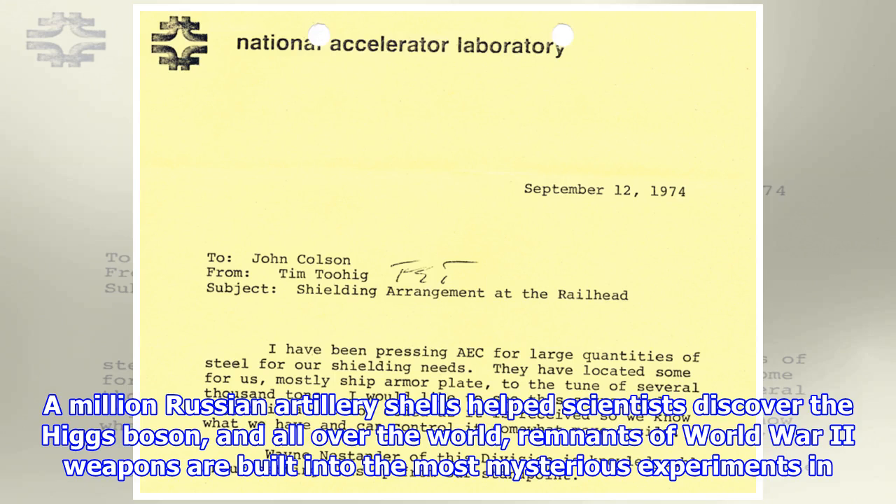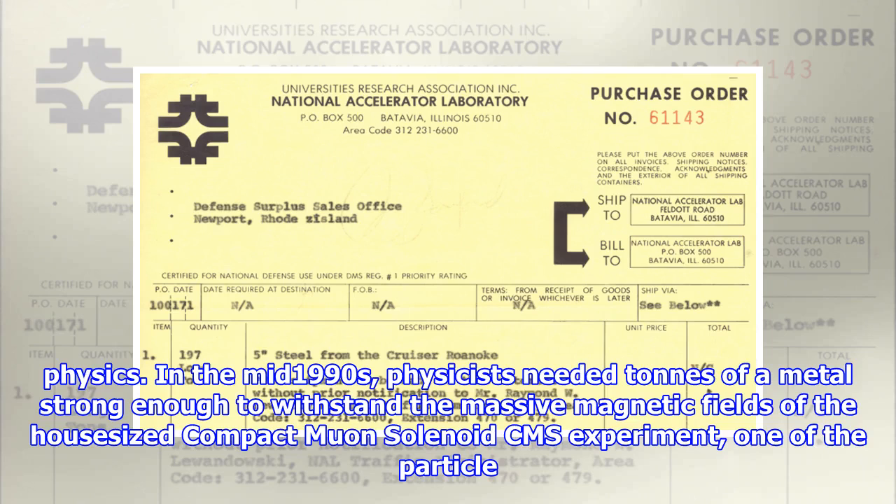A million Russian artillery shells helped scientists discover the Higgs boson, and all over the world, remnants of World War II weapons are built into the most mysterious experiments in physics.